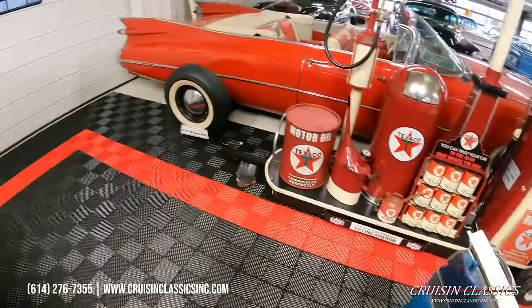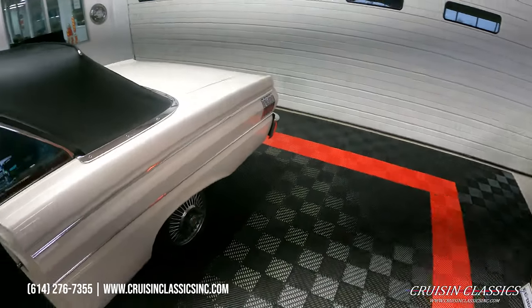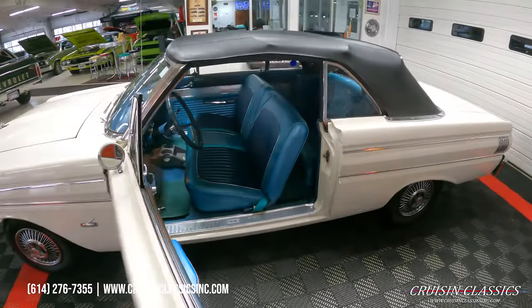Give us a call if you guys have any questions about this car. Our phone number is 614-276-7355.